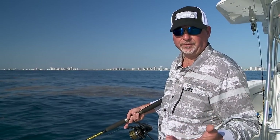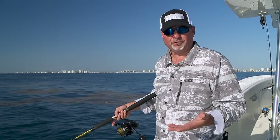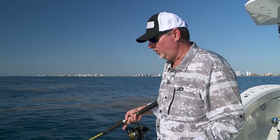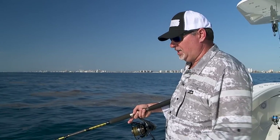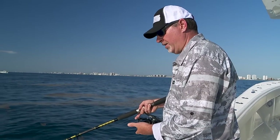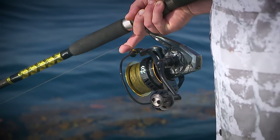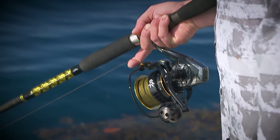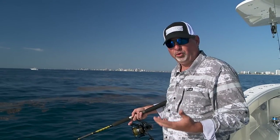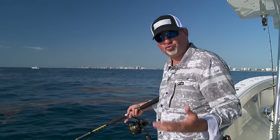Traditionally, the right tackle for these amberjacks is nothing less than 50-pound gear, with conventional tackle really being the right way to go — you've got a lot more leverage with conventional gear than with spinning tackle. However, it doesn't mean you can't catch them on spinning gear. You just have to make sure you're well equipped. I'm fishing a spinning rod right now to try and catch one on this spinner. The most important element is the reel — this is a Daiwa size 8000 dogfight Saltiga. It's got a ton of drag, a ton of line capacity, and it's a very well-built reel. That's what you need — something that can withstand the constant pressure from these extremely powerful fish.